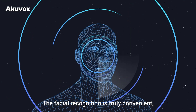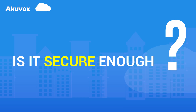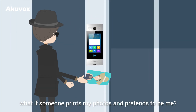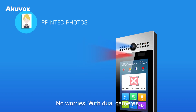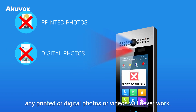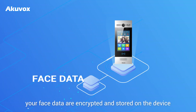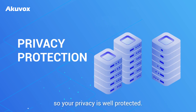The facial recognition is truly convenient. But the question is, is it secure enough? Anyone can see and download my photos or videos on social media easily. What if someone prints my photos and pretends to be me? No worries. With dual cameras, any printed or digital photos or videos will never work. In addition, your face data are encrypted and stored on the device instead of the cloud, so your privacy is well protected.